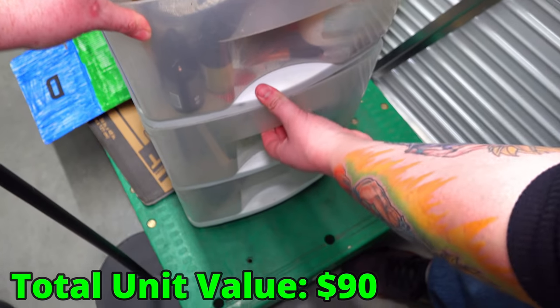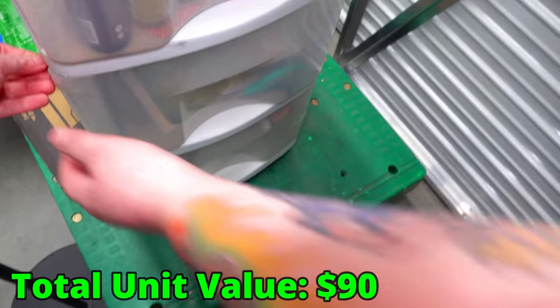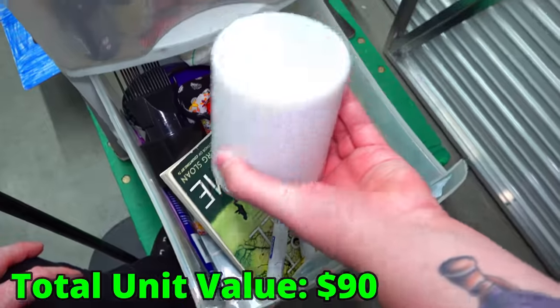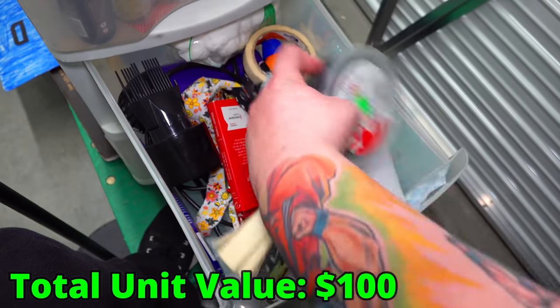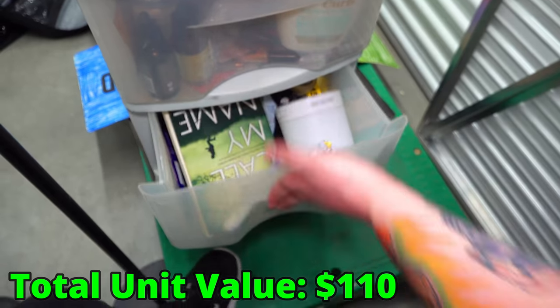Let's go to the second drawer — it's taped shut. I didn't even see the tape. Let's go to number two. Is this bathroom? This looks a little more random. Is this a journal? That's a Bluetooth speaker. You got extension cords, some books, and a hair dryer — so it's still kind of bathroom.